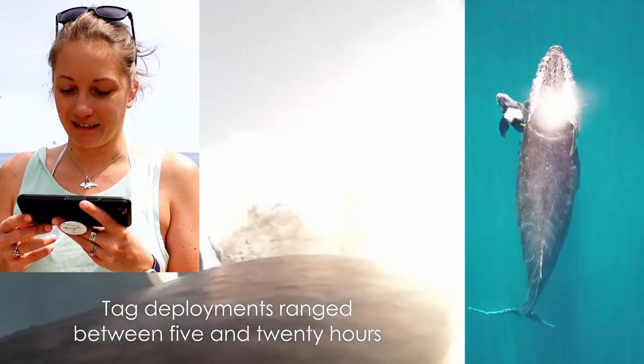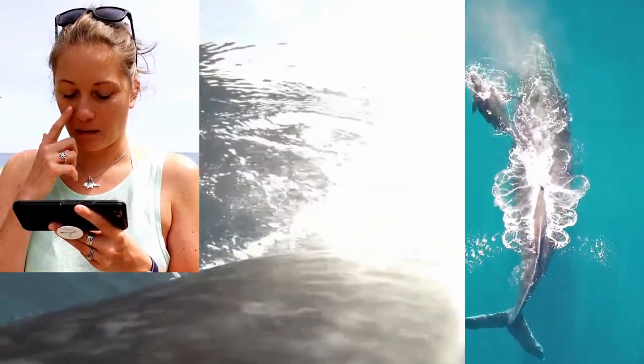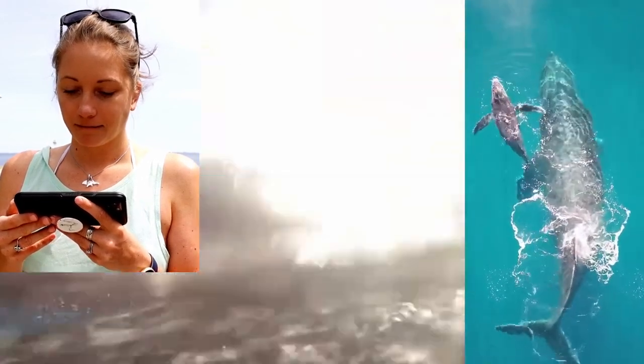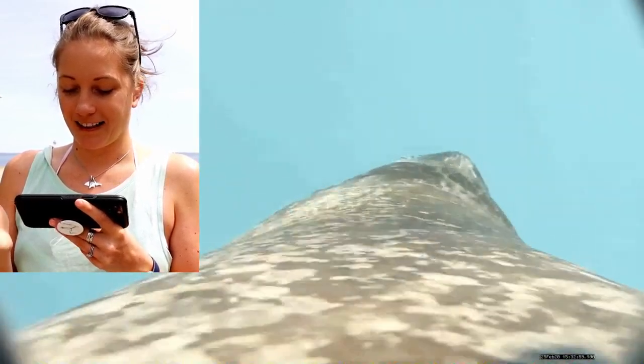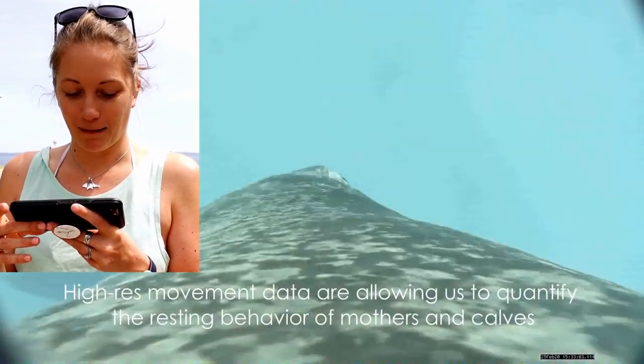This is some unreal footage, and I love that they're pairing it with what was happening from a drone. It's crazy how big they look, and then you see them next to their mom and you realize — these are just massive animals.